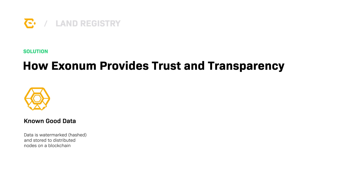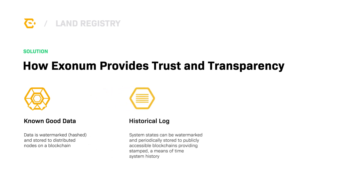The data is stored on a secure, private, distributed ledger. That ledger is then further secured on the public Bitcoin blockchain through anchoring, providing an immutable publicly-backed historical log of the system.